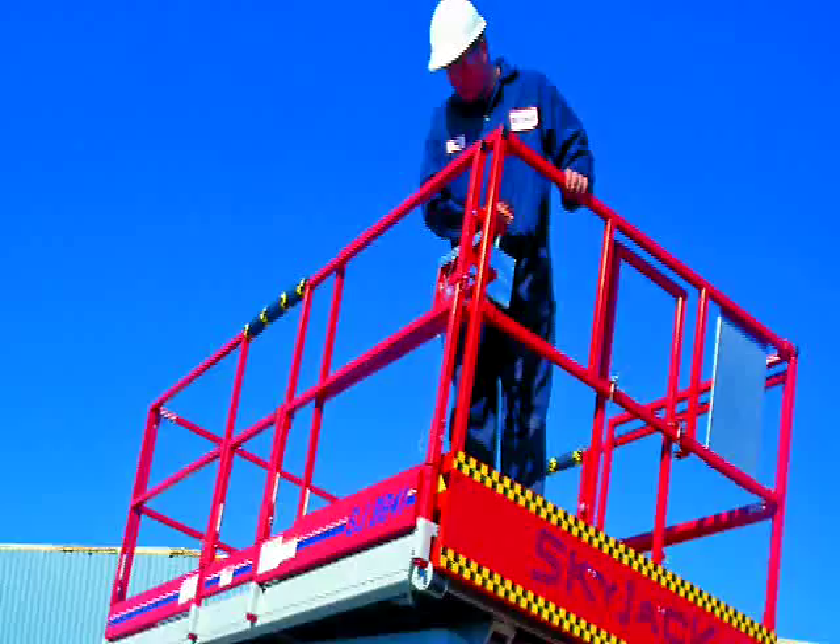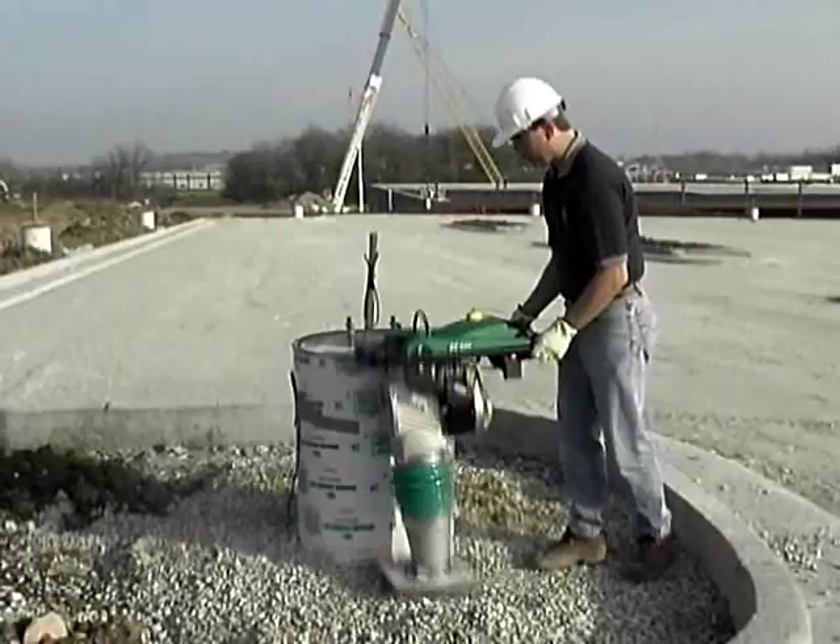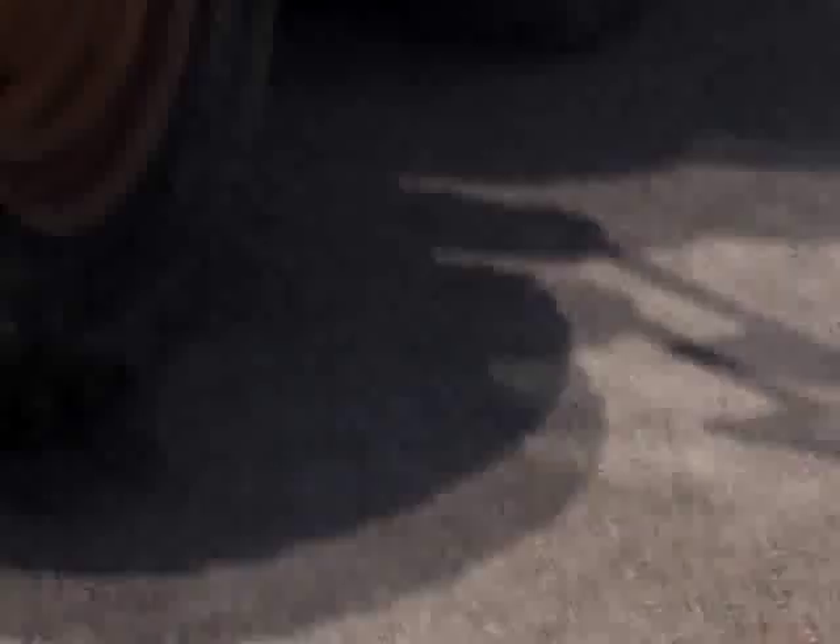professional safety training services, and e-business help our customers streamline their processes and reduce operating costs. No one understands your job site requirements better than Battlefield Equipment.